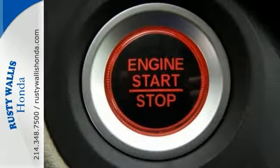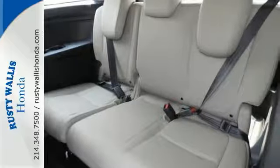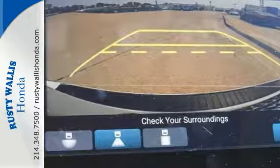Features include push-button start, moonroof, backup camera, and telephone hands-free wireless connection. It also comes with electronic stability control, multi-function steering wheel, traction control, and more.